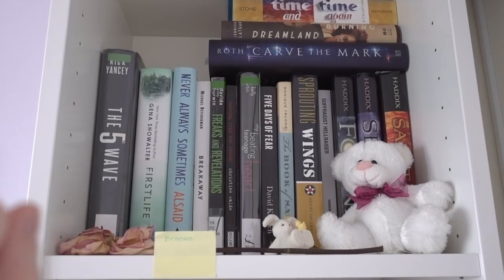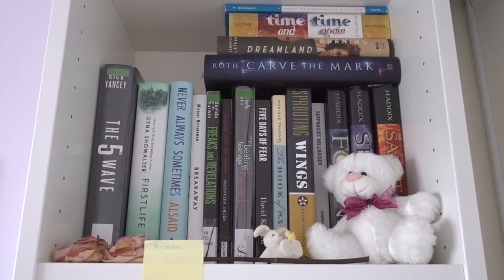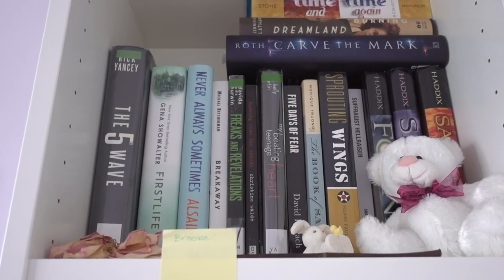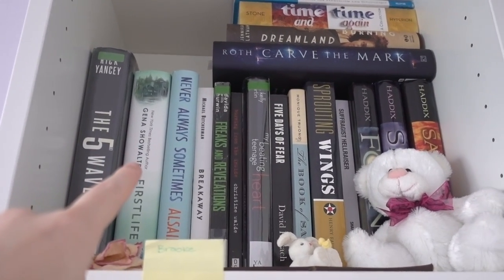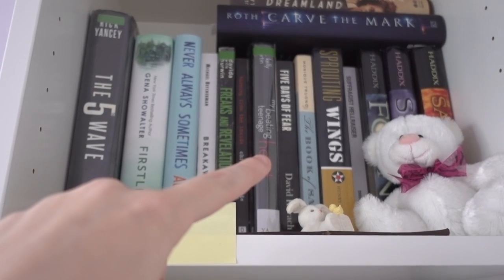Now this is a shelf that I actually haven't read that much of. It's kind of like the reject pile — that's why it's all the way at the top. I'll tell you what I have read. No, no, no, no, no, no. Yes — excellent book.